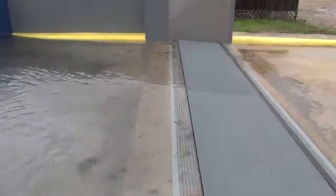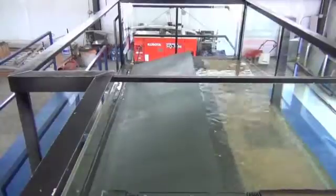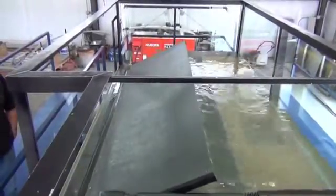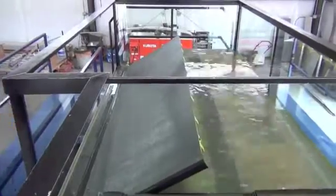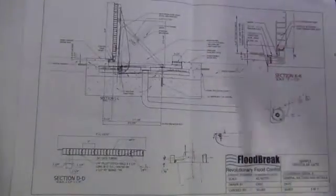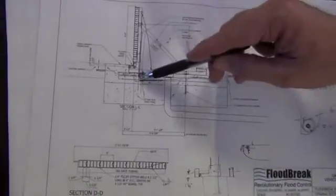Our innovation — what really set us apart and where we have changed the industry over the last decade — is that our gate floats. It's completely automatic. It's hidden in the ground. And when the flood comes, it doesn't matter if you're there or not there: the flood gets under the gate, the gate floats up, it seals itself in. I came up with this concept of a completely automatic floating flood gate.